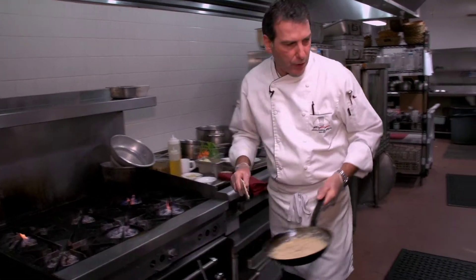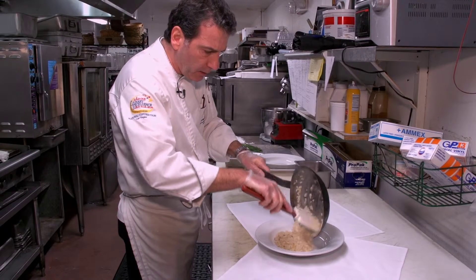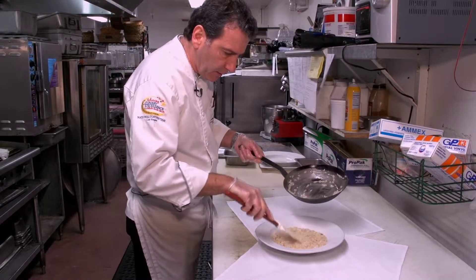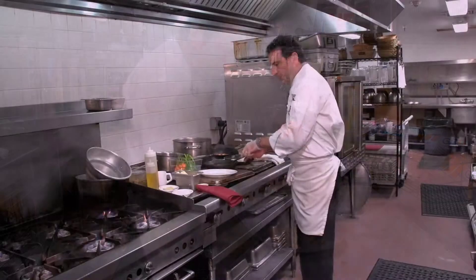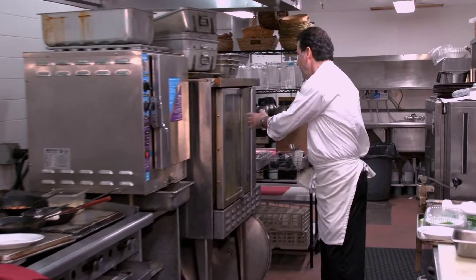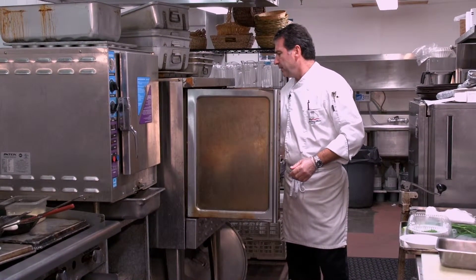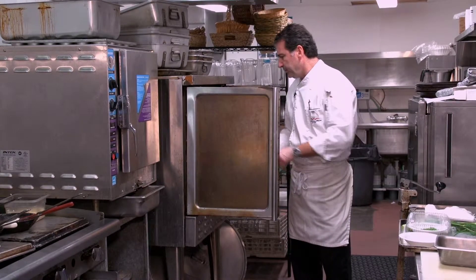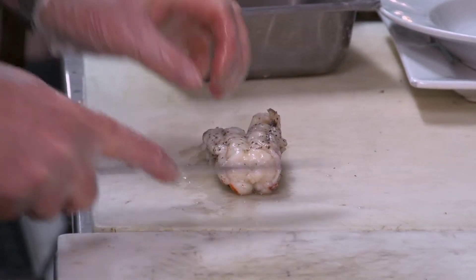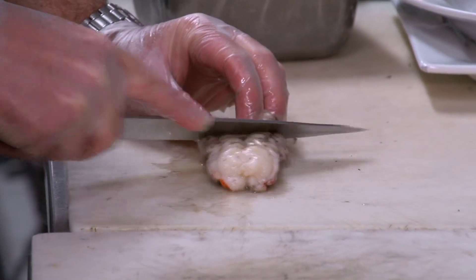We're gonna take our risotto here and lay it out in this bowl like this. At this point we want to check our lobster — you don't want to overcook it. It doesn't take long in a really super hot oven. Now we're gonna take our lobster and cut it into three slices.